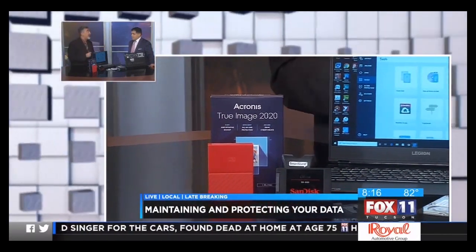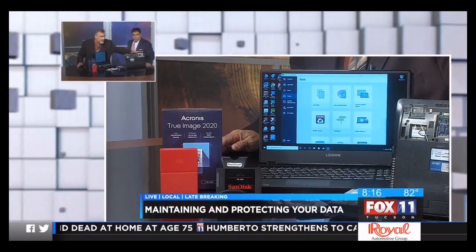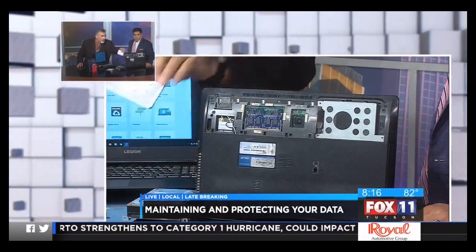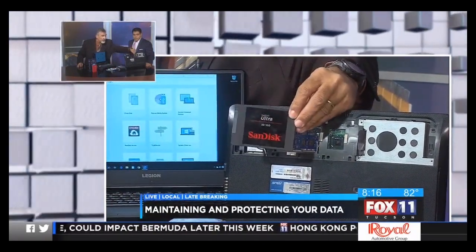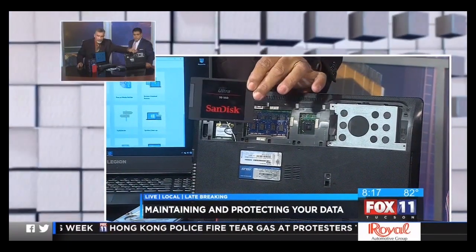You can also use this to upgrade your hard drive. As you can see here with this laptop we have kind of upended, there is a missing space — here's where the hard drive goes. This is a traditional hard drive, a 7,200 RPM drive. They're kind of slow, honestly, when you compare them to today's SSD technology.